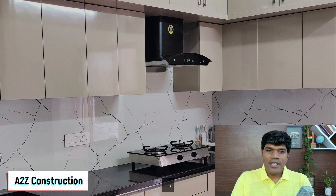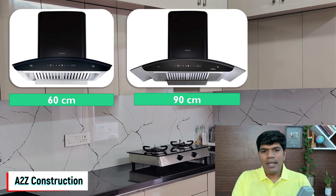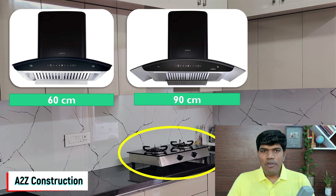First, let's understand: should we be considering a 60 cm or 90 cm kitchen chimney? This actually depends upon the kitchen stove you are using. If you are going to use 2 burners or 3 burners, go for 60 cm. Anything above 3 burners, please go for 90 cm.